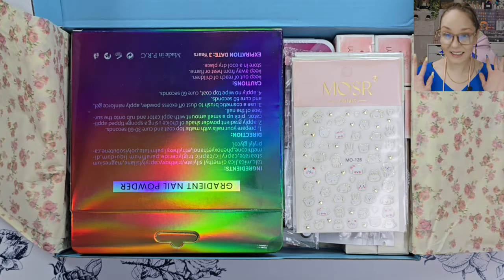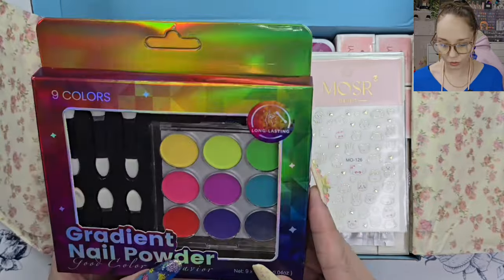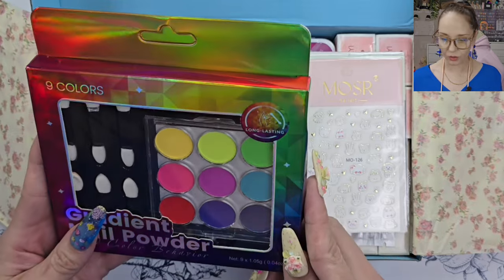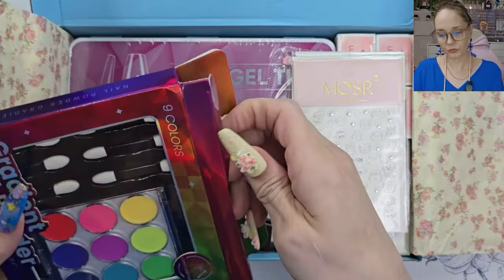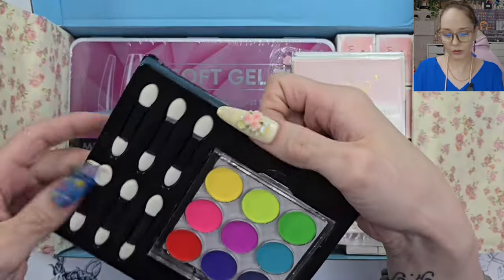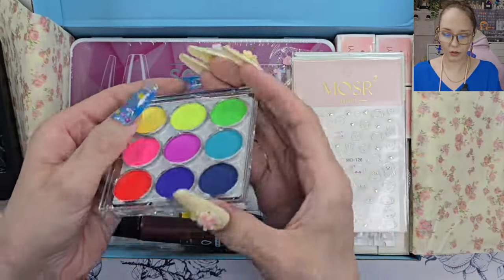Oh my god, I've been wanting to try one of these — that is so cool! That is the pressed pigments. Okay, that is so awesome — long lasting pressed pigments. Look at those colors, beautiful bright colors. Love that you get some extra applicators as well.